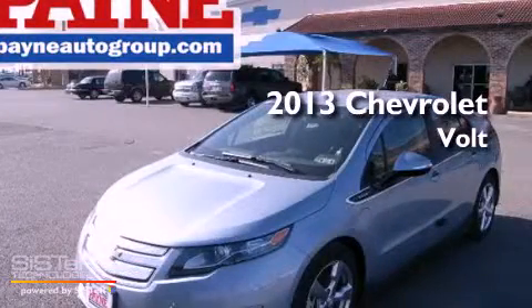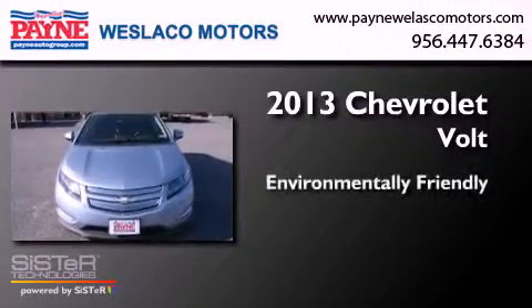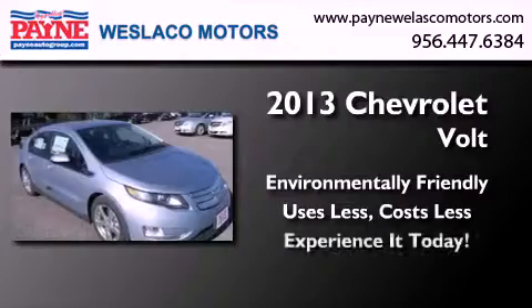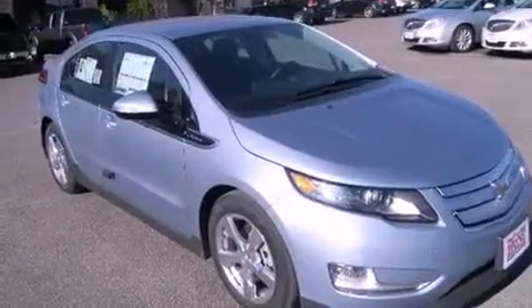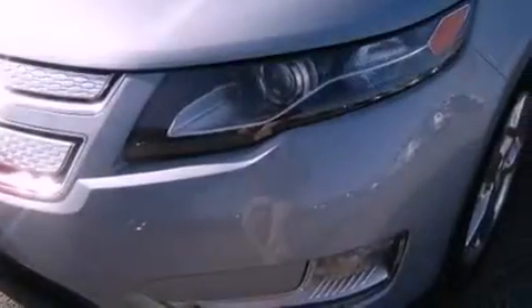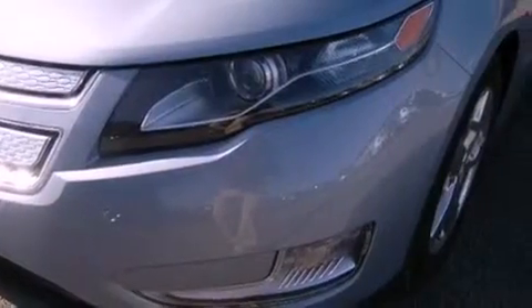This is a brand new 2013 Chevrolet Volt. Features include Bluetooth cell phone integration, air conditioning with automatic climate control, cruise control, traction control, and an anti-lock braking system.